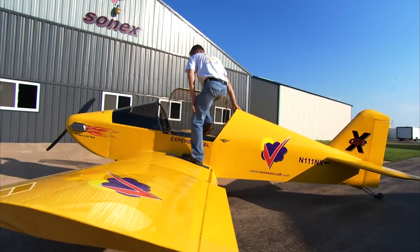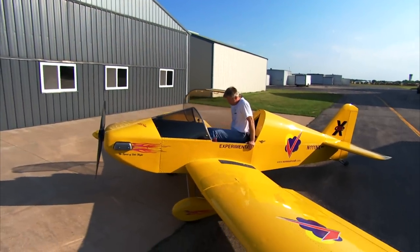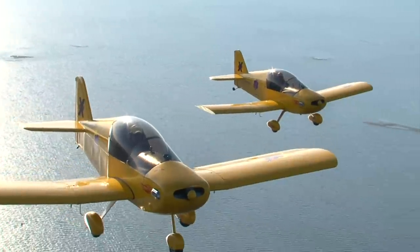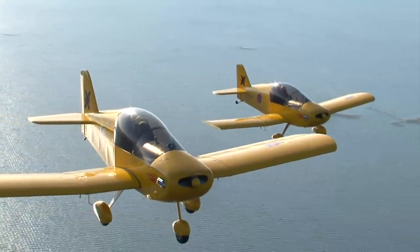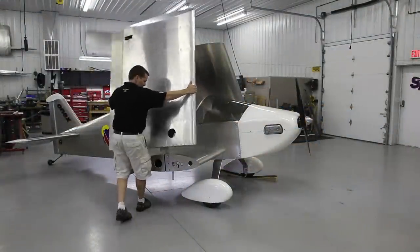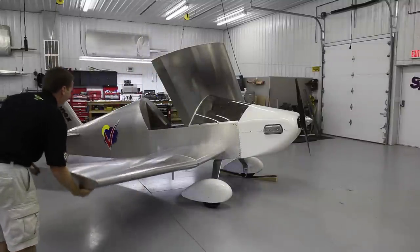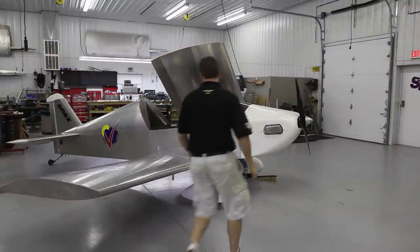Introducing the 1X. The 1X is a single seat aircraft designed to offer an even more economical way to build and fly your sport pilot dream. With the introduction of the 1X design concept at AirVenture 2009, it has become one of the most anticipated new product offerings in the Sonics aircraft family.